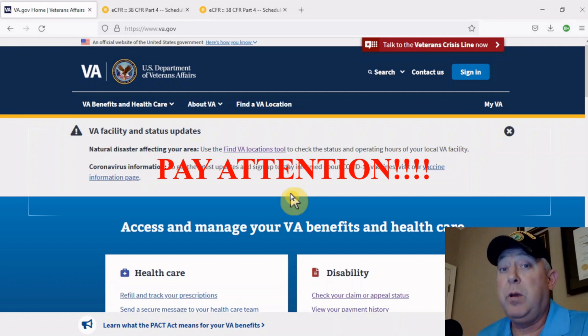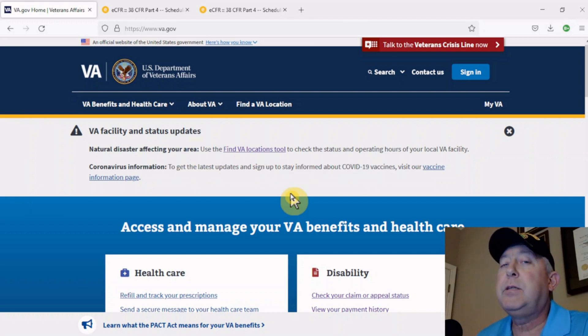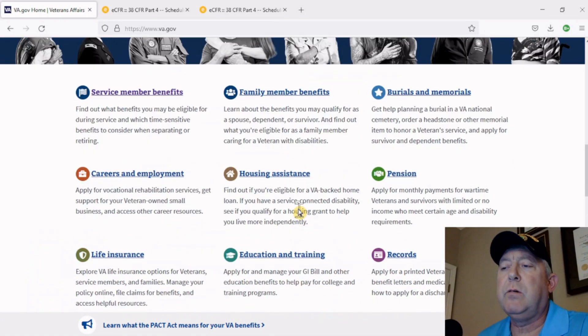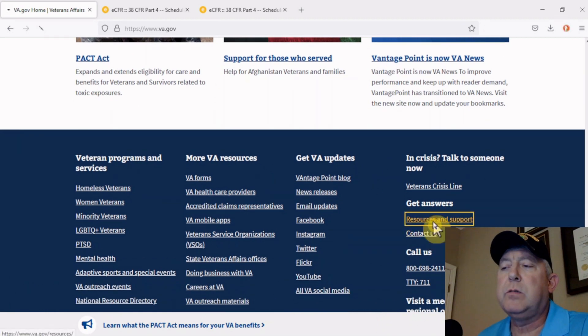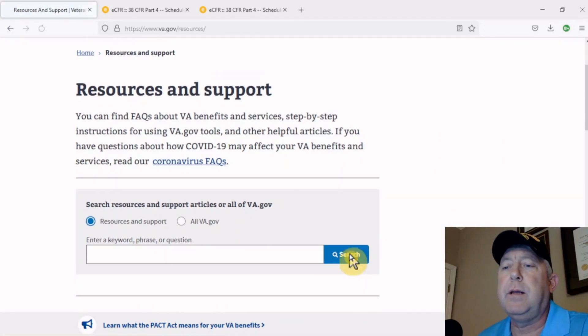When you get to that point under the 'when' part — if you feel that you are going to file an increase, do me a favor: file a letter of intent. On the VA.gov website, you're on the homepage. If you scroll down to this block right here where it says 'Get Answers, Resources, and Support,' you click on that.